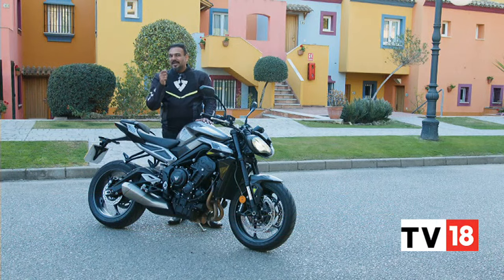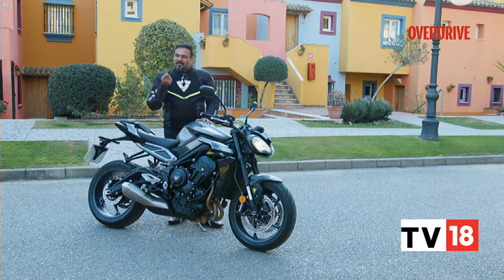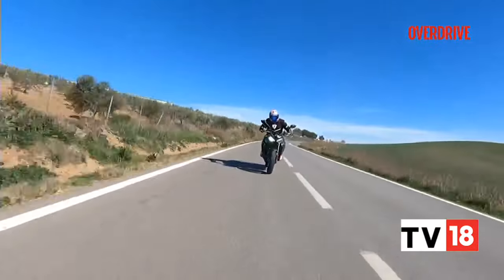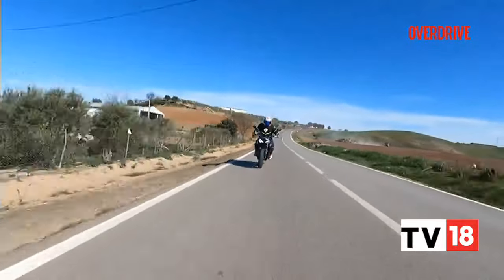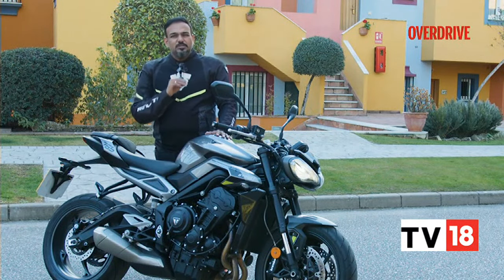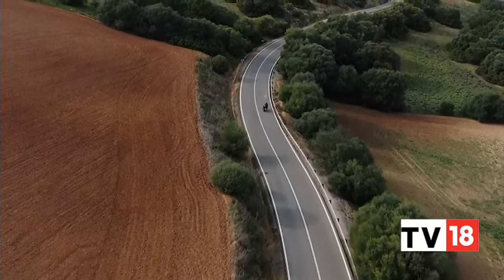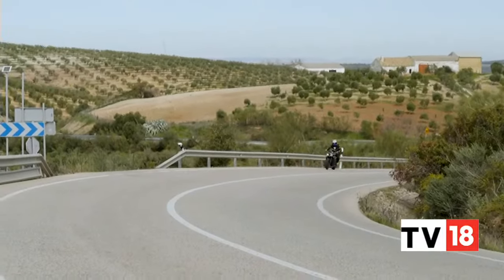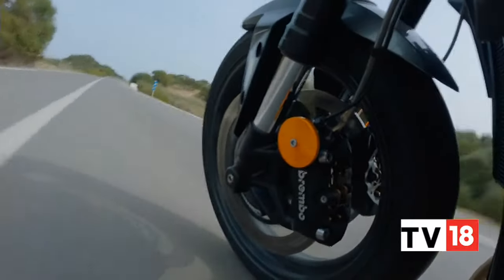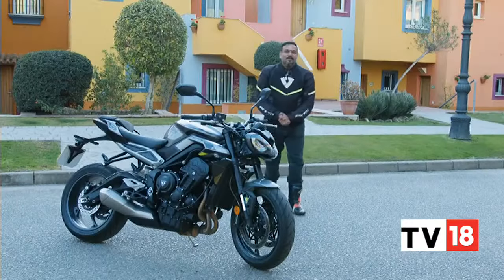The engine makes 2 PS more now, which would be hard to notice even if you ride the old and new Street Triple R back to back. It didn't really have complaints about the previous motor, but the new one edges ahead with a slightly crisper throttle response. That said, the throttle response doesn't feel as crisp as it is on the RS. The engine feels a lot more refined than before, and the 10 PS difference between the R and RS may not seem like much, but the throttle response is where the difference is quite evident, even in sport mode. The previous Street Triple R got a little buzzy after about 9,000 RPM, but this one seems to have ironed that out — the entire rev range feels quite smooth and creamy.